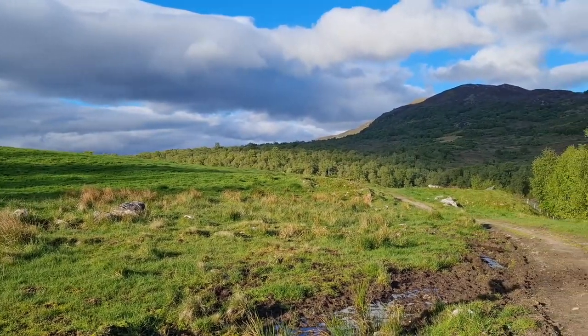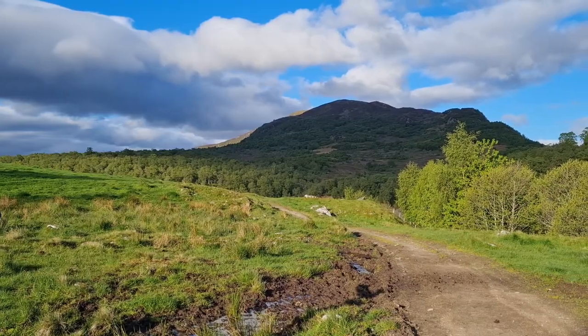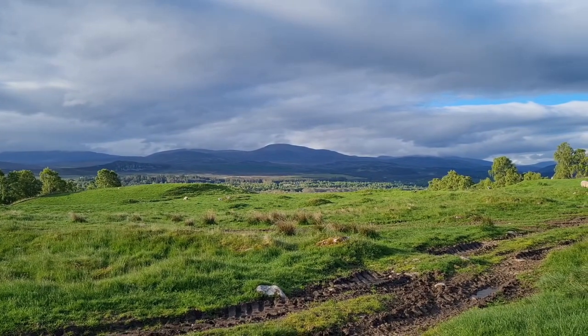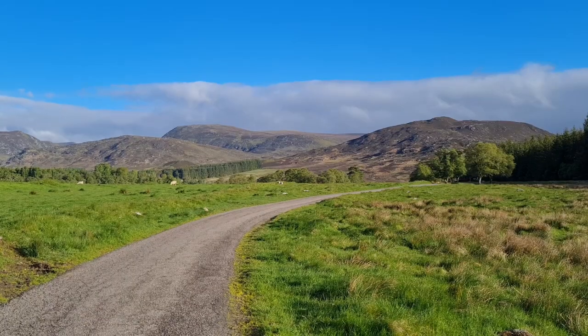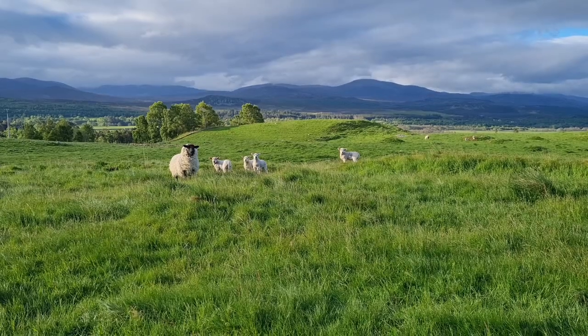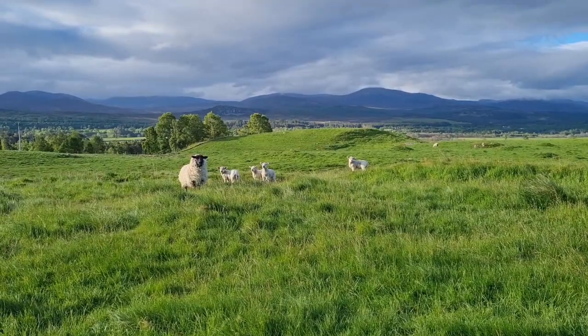I cannot get on with my day until I have taken Sky for a walk — this is not optional. These vary in length depending on how much time I have. I am lucky to have lots of lovely local trails that we can walk to from our tiny home.